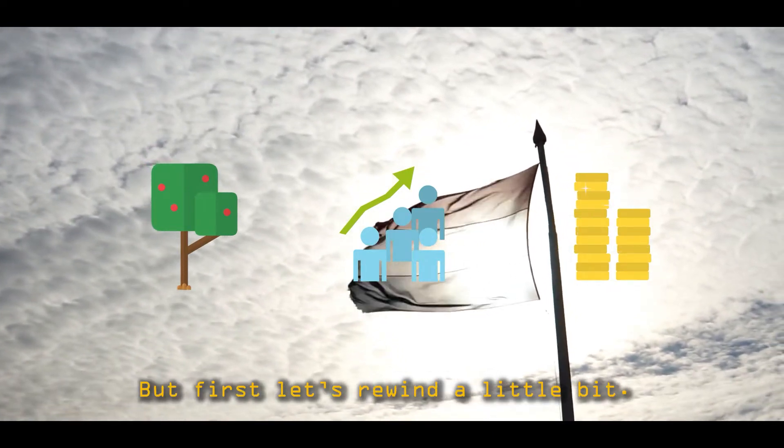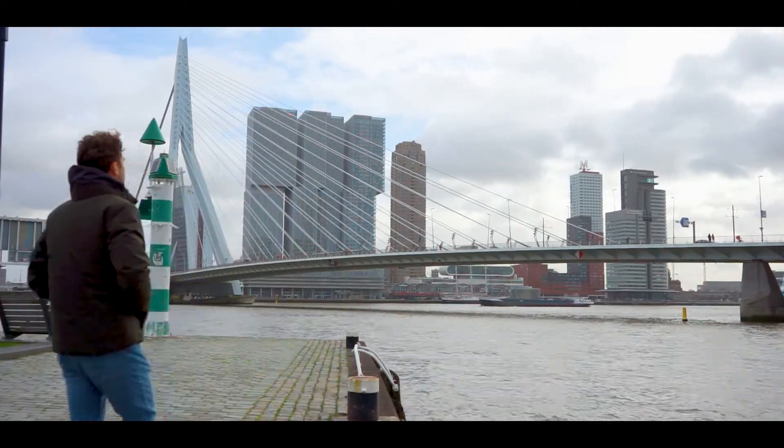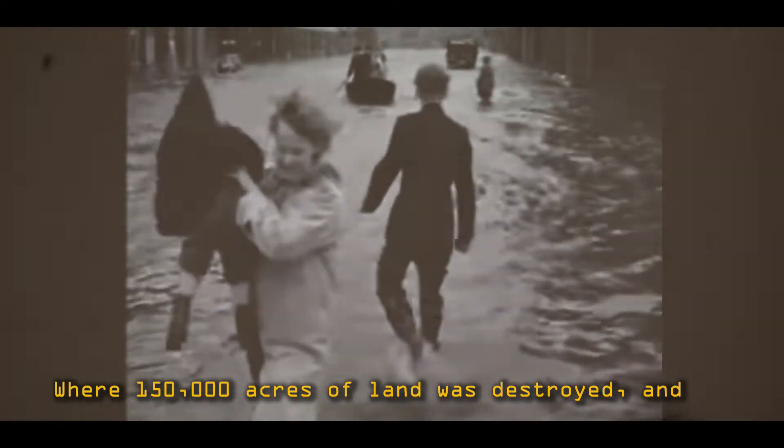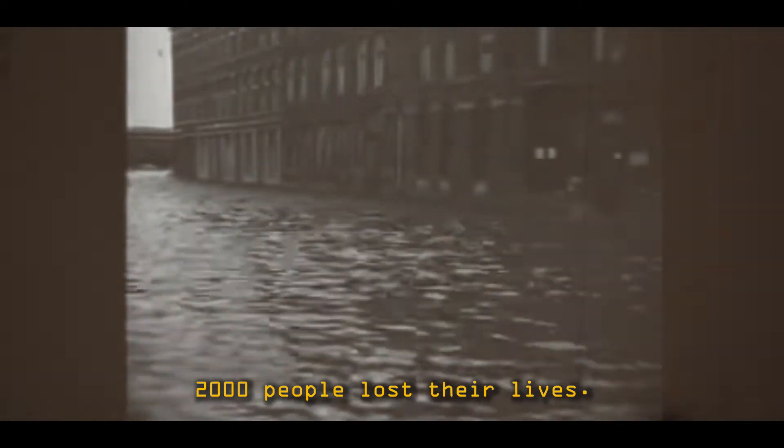But first let's rewind a little bit. In 1953, the Netherlands experienced one of their biggest floods in history, where 150,000 acres of land was destroyed and 2,000 people lost their lives.